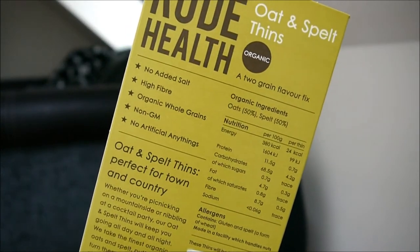On to my two non-beauty favourites of the month, starting with the Rude Health Oat and Spelt Thins. These are so delicious — they have been my saviour this month. When I've been peckish I've been eating these because I find them quite easy to digest and they don't make me feel horrible. They are 50% oats, 50% spelt, no added salt, high in fibre, organic whole grains, non-GM, no artificial anything. These are my fourth box in the last two months. I usually have them with either some cottage cheese or some low-fat spread cheese with avocado on top and cucumber, or sometimes with avocado and basil pesto, or peanut butter and strawberries. They are so easy — you can make them savoury or sweet and they're really good if you're on your way to the gym or coming back from the gym.